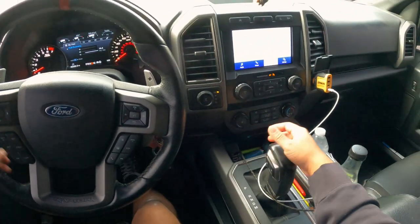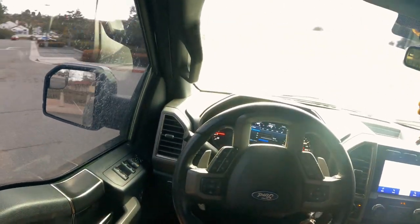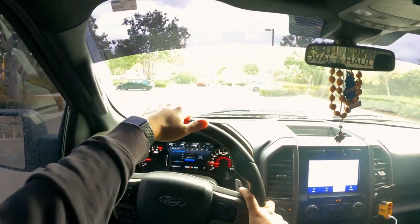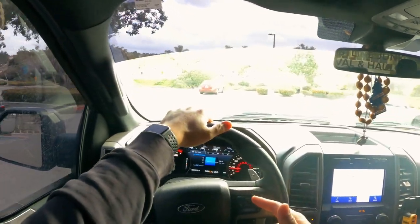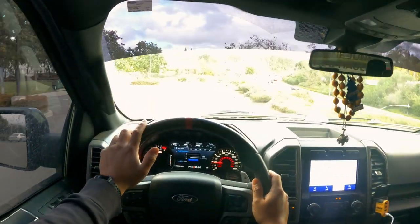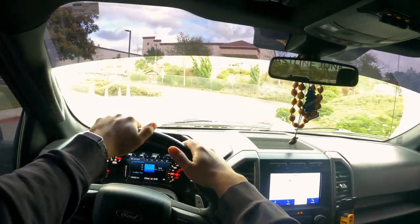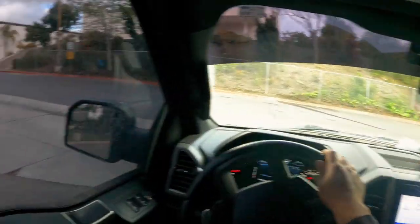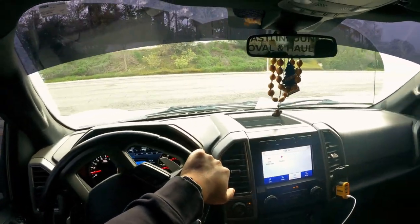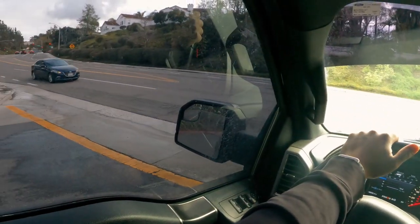Let's go ahead and put this bad boy in drive. Seatbelt first. So I've had this truck for a little over a year. I bought it with 21,000 miles on it and now I have 65,555. This is my dream truck — 450 horsepower, 500 pound-feet of torque. For it being a 3.5 liter V6, honestly, it gets the job done. I got no complaints. I love it.